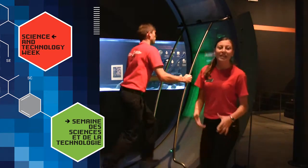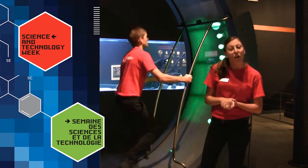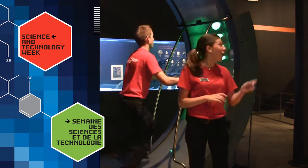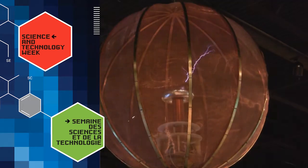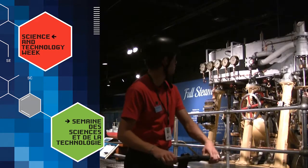One of the things that I love showing people is this human hamster wheel. Let's watch as Jonathan powers enough energy to set off our Tesla coil. Full steam ahead!